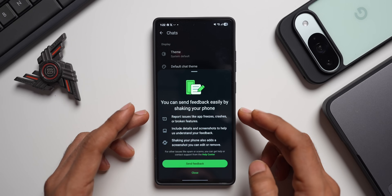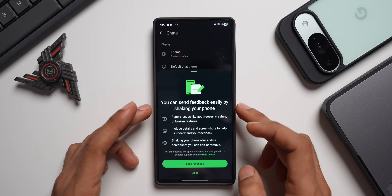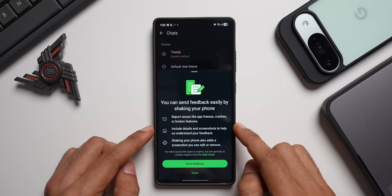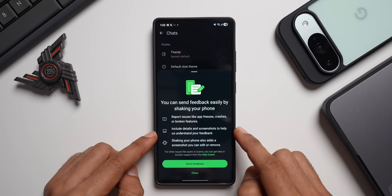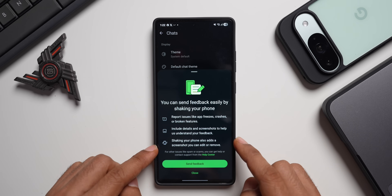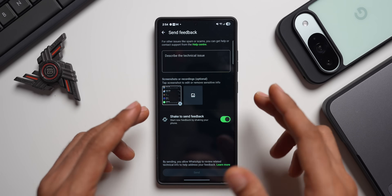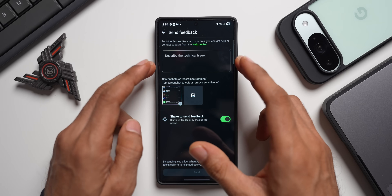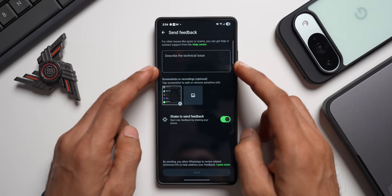When you do that for the first time, you'll get a page saying you can send feedback easily by shaking your phone — report issues like app freezes, crashes, or broken features. Include details and screenshots to help us understand your feedback. Shaking your phone also automatically takes a screenshot which you can edit or remove, and a text box appears where you can describe the technical issue and tap Send.